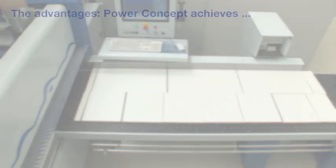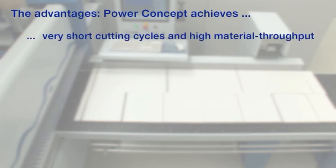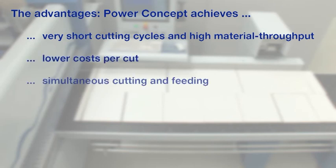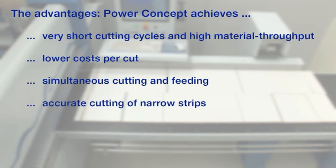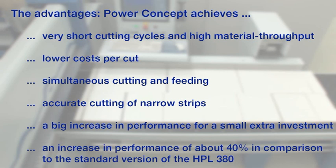The advantages: power concept achieves very short cutting cycles and high material throughput, lower costs per cut, simultaneous cutting and feeding, and accurate cutting of narrow strips. A big increase in performance for a small extra investment — an increase in performance of about 40% in comparison to the standard version of the HPL 380.